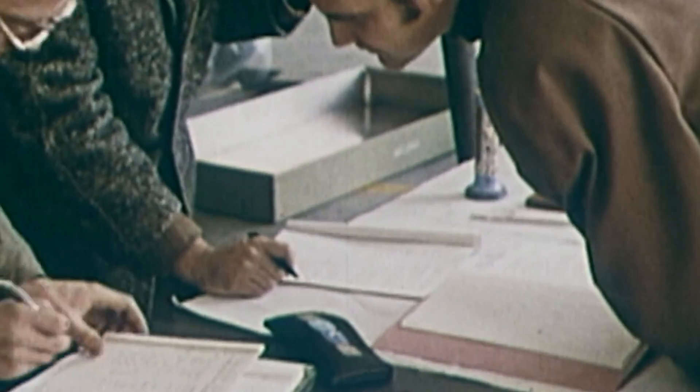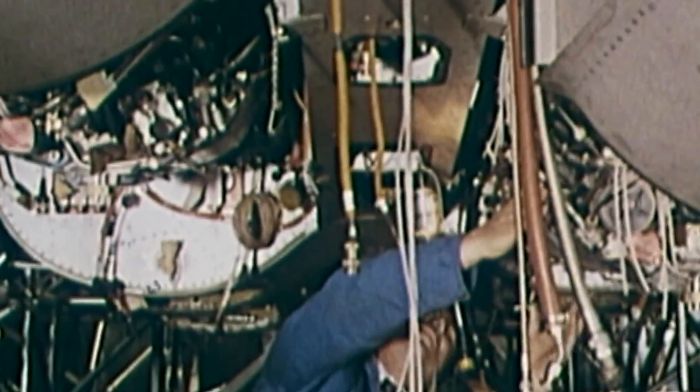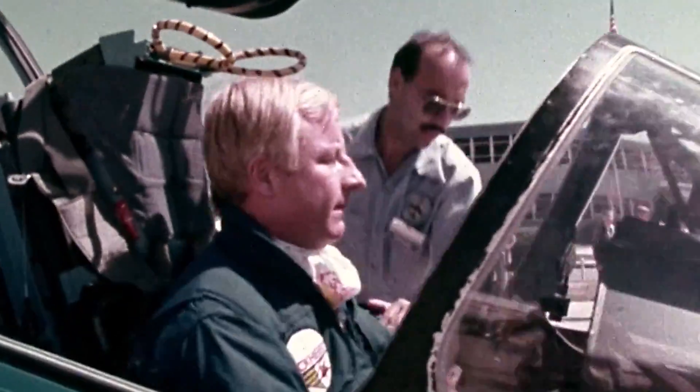Overall production amounted to about 500 examples. In total, 329 were exported to foreign customers, namely Belgium, Cameroon, Egypt, France, the Ivory Coast, Morocco, Nigeria, Qatar, and Togo. To their credit, the Alpha Jets have scored a total of over a million flying hours and have served in active combat operations with several international air forces.